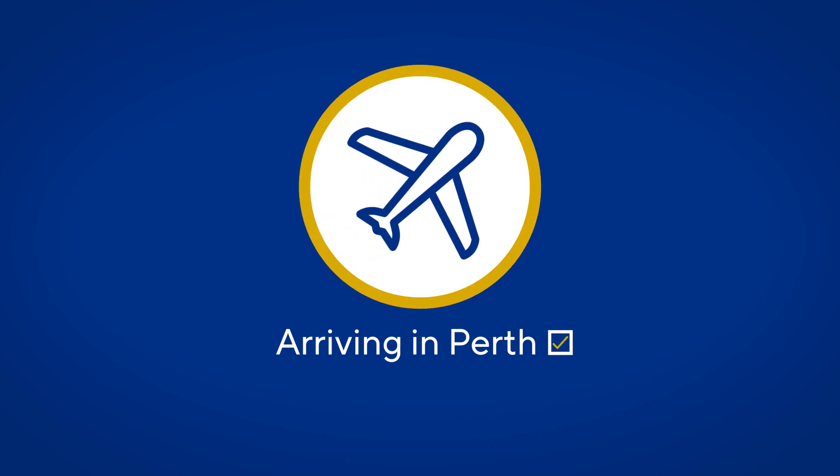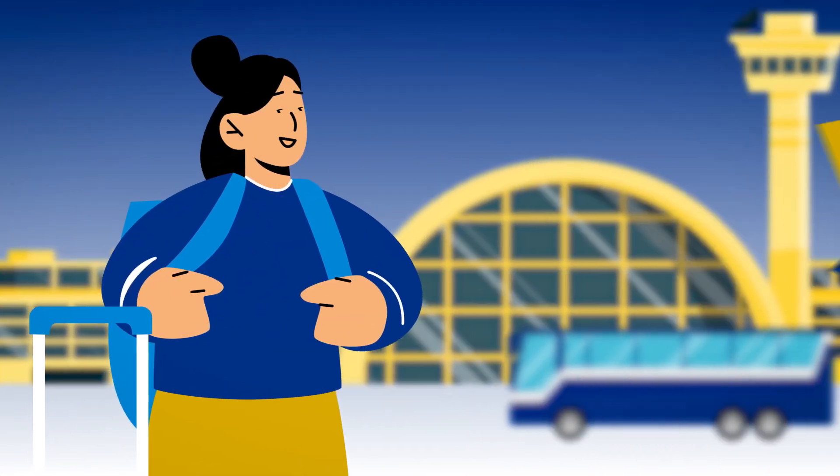Orientation is compulsory for all students, so it's important that you book your flights to arrive in time to attend in person.